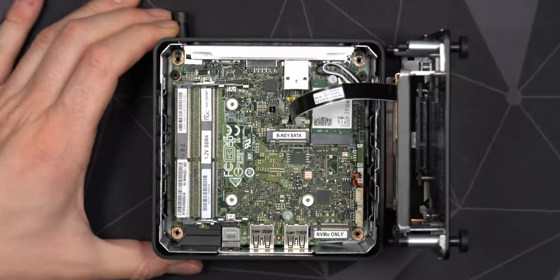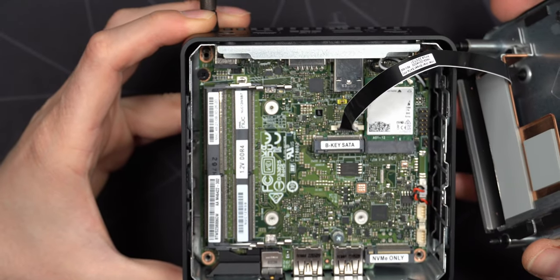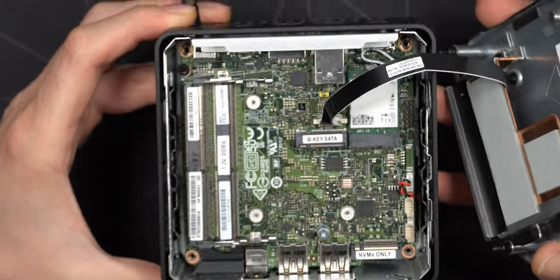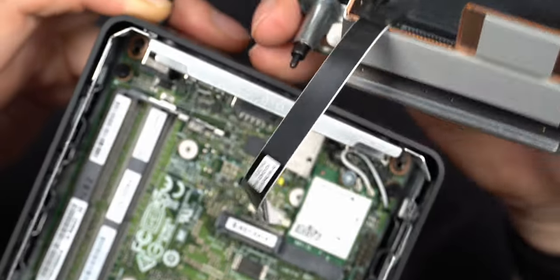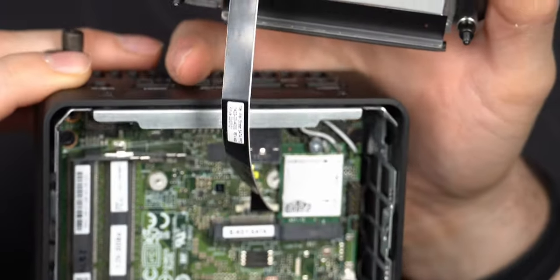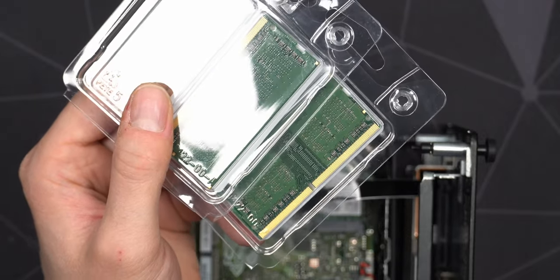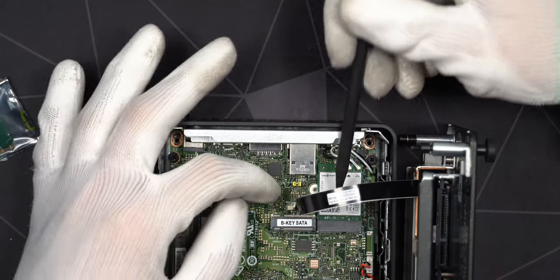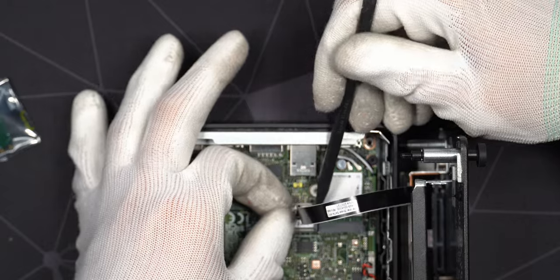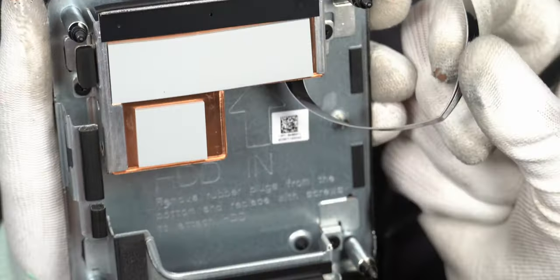There's a ribbon cable in here for the SATA drive. Inside the system everything is nicely labeled - you can see it says DDR4 1.2V for memory, one M.2 slot is labeled 'NVMe only' and the other says 'B key SATA' for the 42mm SATA SSD slot. There's also a Wi-Fi module - this is the AX211. I've put a sticker over it to hide the MAC address. I'm going to start with some slower memory since my 3200MHz kit is still in the ASUS computer while I decide which system to keep.